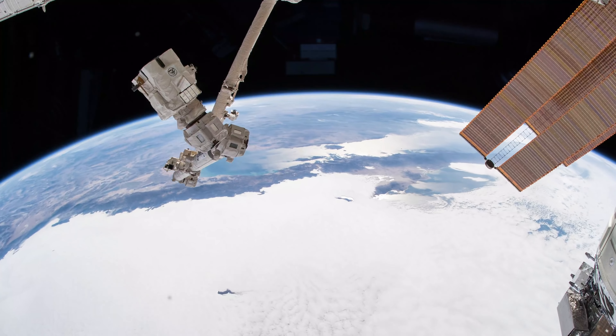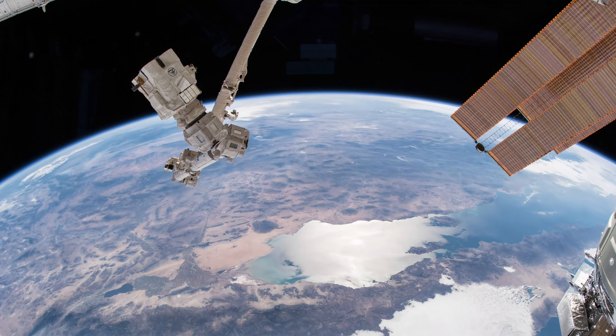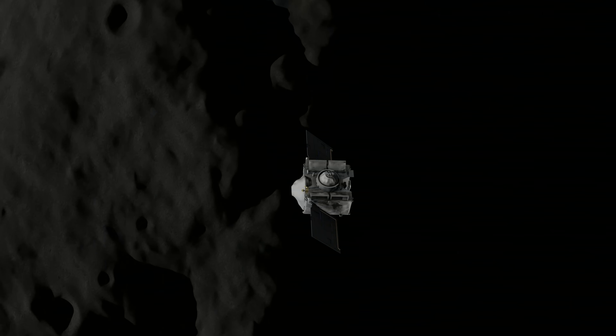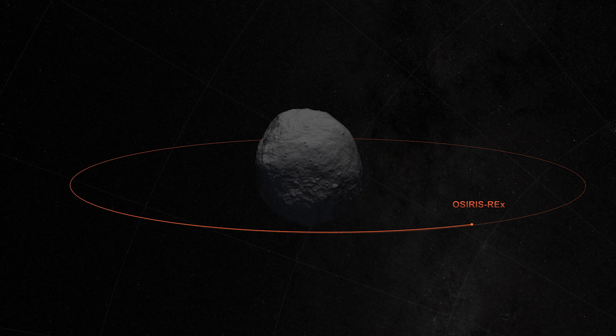Earth's protective atmosphere shields our planet from X-rays, so these types of blasts, like the one emitted from this newly discovered black hole, can only really be observed from space. And for the first time, we made this detection from interplanetary space, around an asteroid.